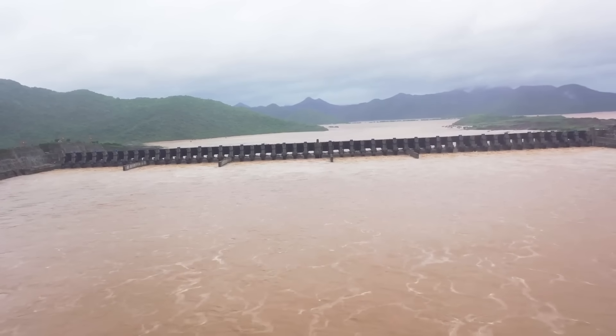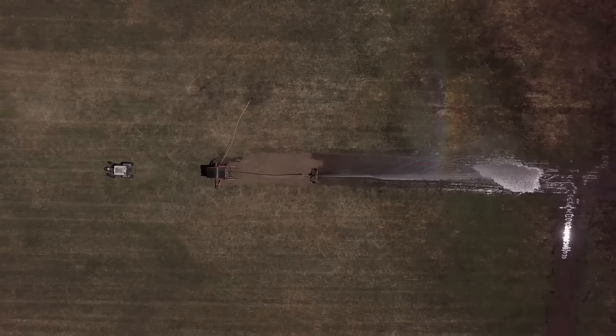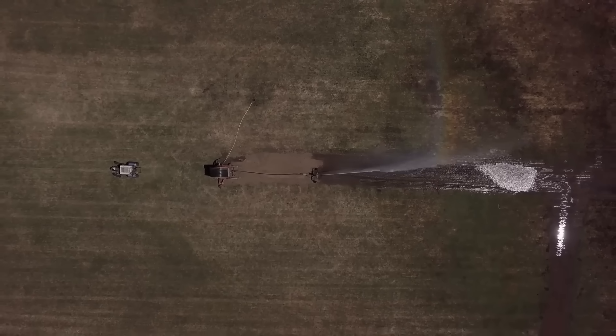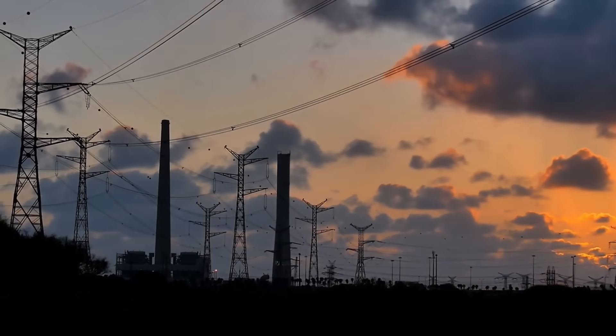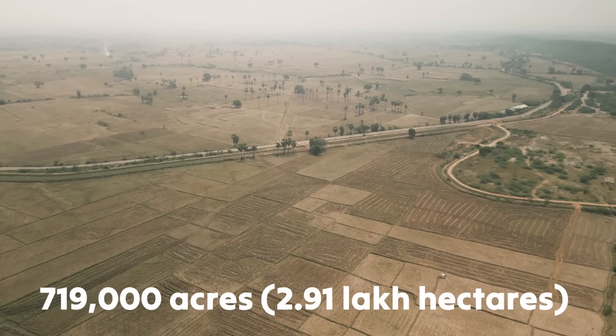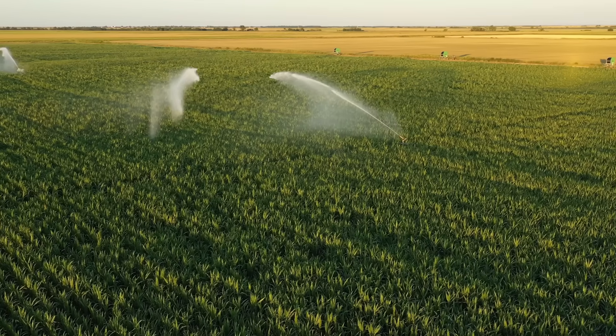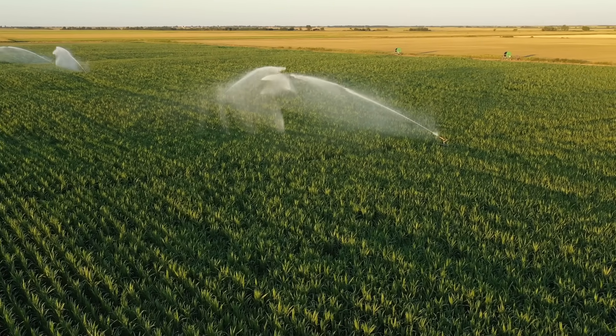This impressive engineering serves several vital purposes, addressing critical challenges in irrigation, flood control and energy production. One of its primary roles is to provide water to 719,000 acres of farmland, ensuring a stable water supply for agriculture.